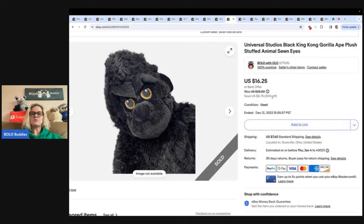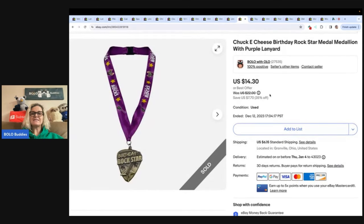This is a Universal Studios Black King Kong Gorilla 8-inch plush stuffed animal with sewn eyes. Got this at the Goodwill bin — probably around a dollar — and sold it for a best offer of $12 plus shipping. This is a Chuck E. Cheese birthday rock star metal medallion with purple lanyard. Got it at the Goodwill bin — probably a dollar or less — and sold it for $14.30 plus shipping.